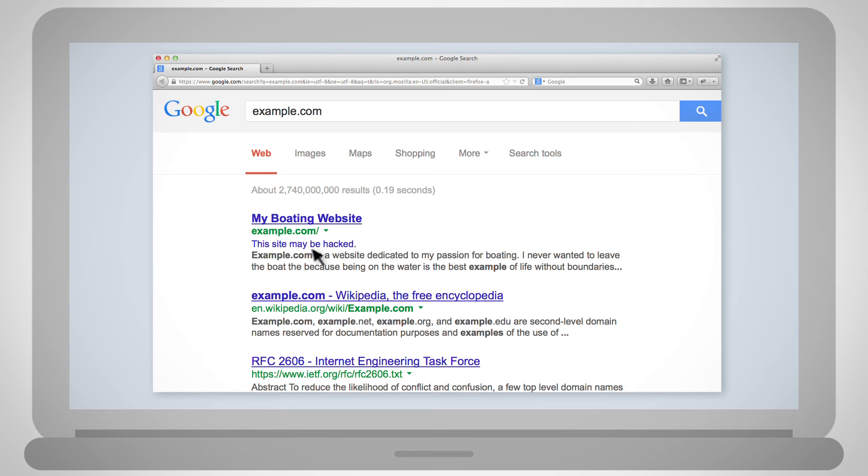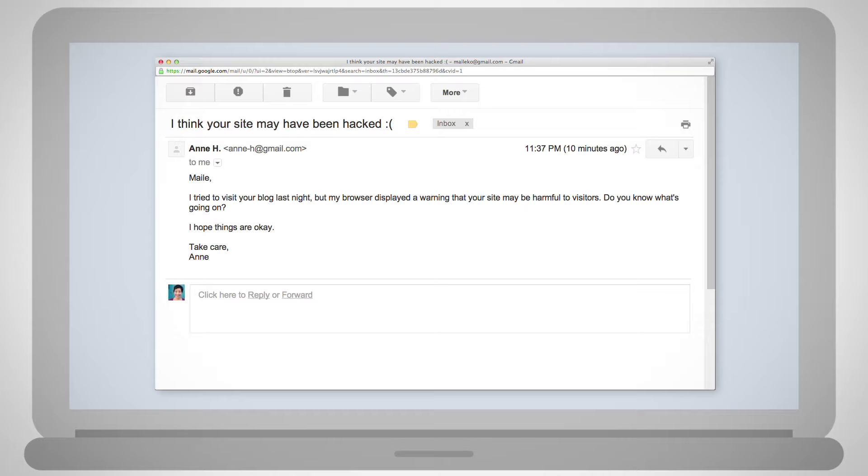You may be watching this video because you recently learned that your site has been hacked, also known as being compromised. It's likely that you received a hacked notice in search results, a notification in your browser, or a message from a search engine.